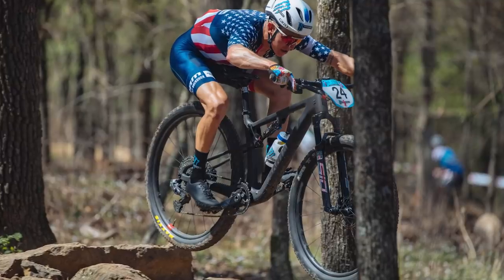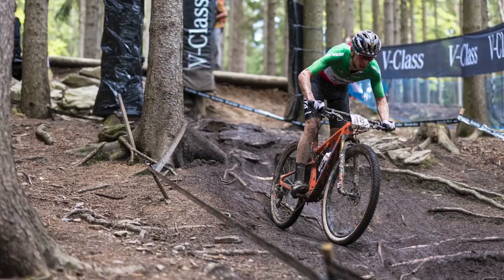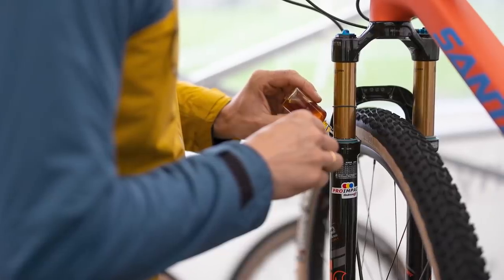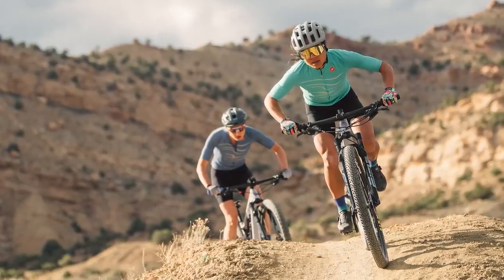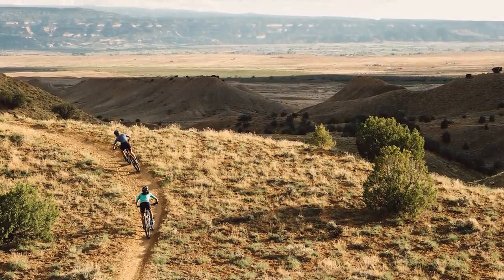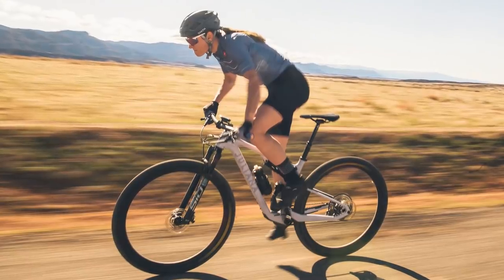The Blur XC is that full-on cross-country race bike with 100mm of travel at the front and back. The Blur TR gets 115mm travel at the back with a 120mm fork, and the Wilder follows this as well. The Wilder will be the same as the Blur TR but with some spec differences to make it a little bit more female-friendly, such as the saddle and different color options.